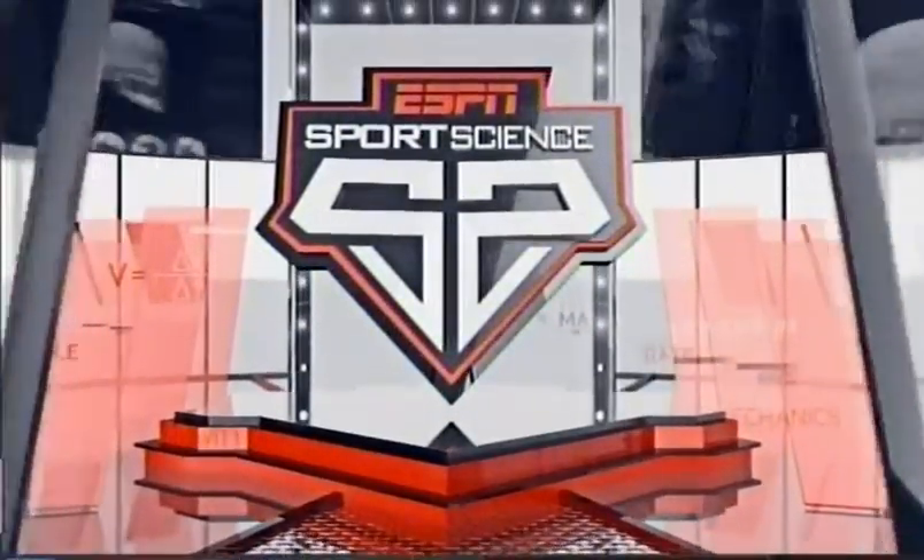For ESPN Sports Science, I'm John Brinkus. You can watch Pacquiao and Bradley go at it for a third time later tonight on Pay-Per-View, 9 o'clock Eastern, 6 o'clock out West.